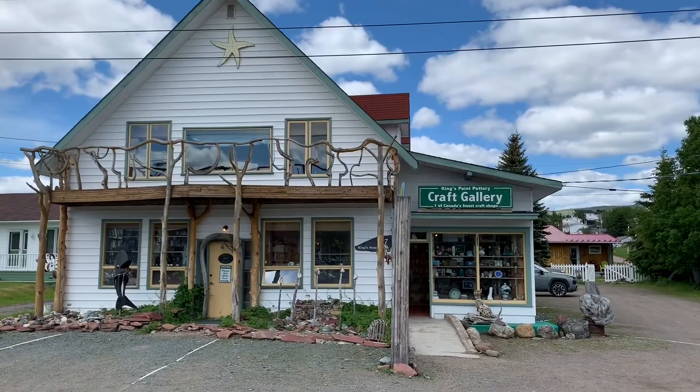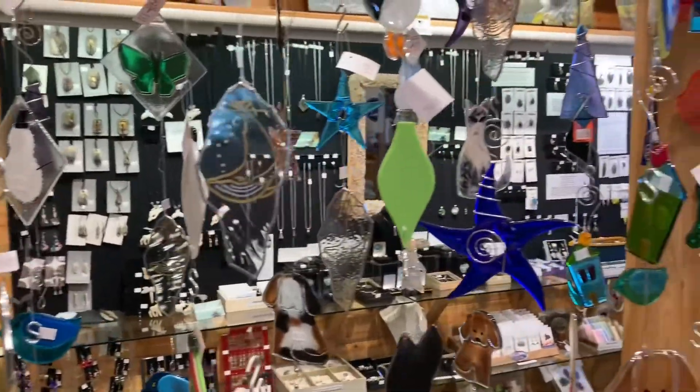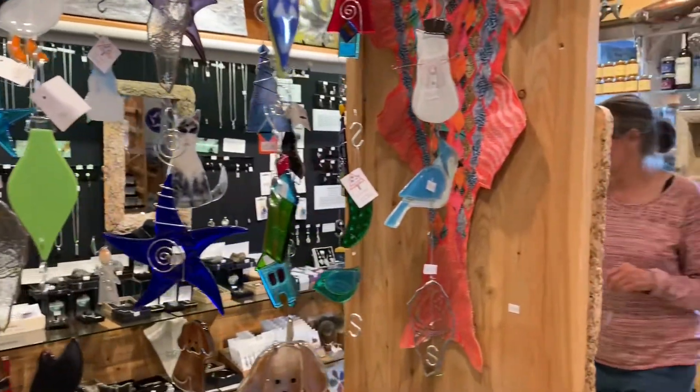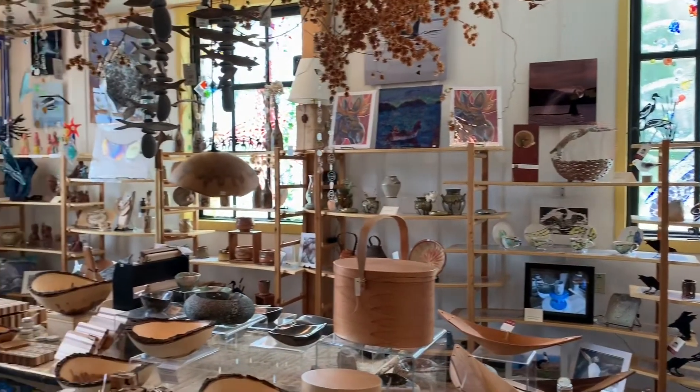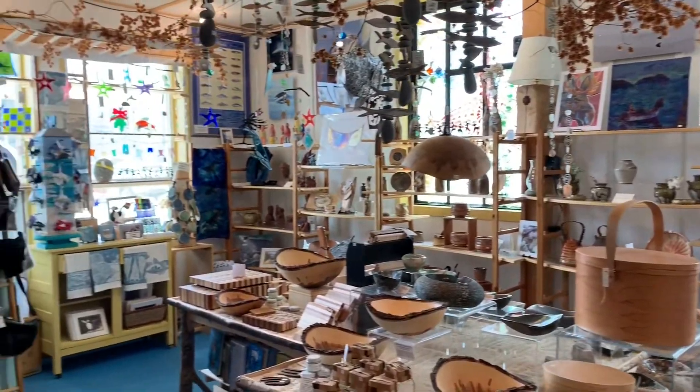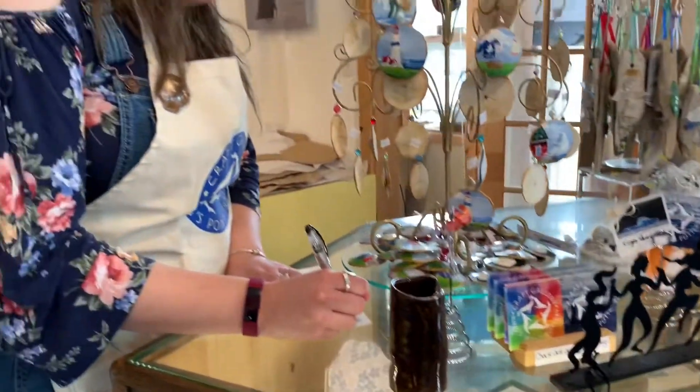One of the last things we did in King's Point, which is a beautiful little town, is visit a pottery gift shop and bought some items. They have amazing stuff — I think it's rated as one of the best, if not the best, gift shop in Newfoundland. Some of the artwork was quite amazing. We'll see you next time.